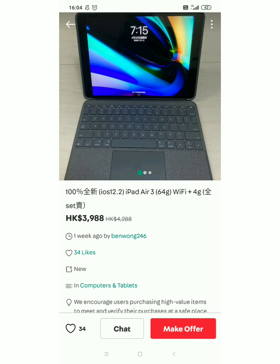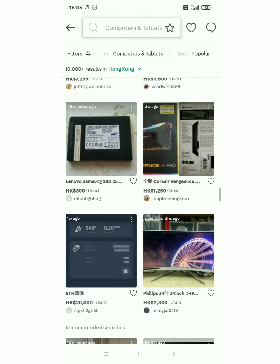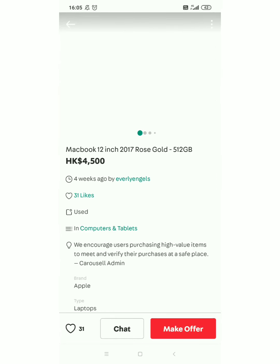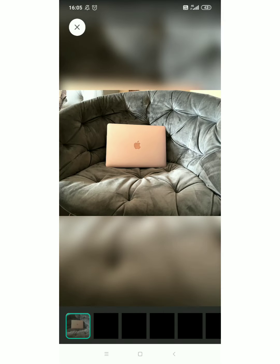Pang long life kasi guys yung mga ganyan — iPad. Hanap pa tayo ng iba guys, marami pa to. May nakita akong bago, posted one hour ago. Ay laptops pala ito guys, kasi medyo malaki na sya eh — MacBook 12 inches, 2017. Rose gold! One of my favorite colors din guys. Ang ganda — sa sofa talaga nilaga yan.